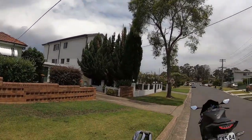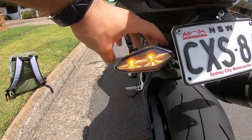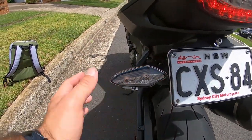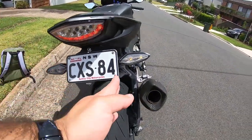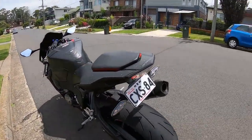You guys might be wondering what I'll be doing today. Today I'll be taking these ugly blinkers off my motorcycle and putting smaller ones in — it'll probably be half the size. Look how big these indicators are; it really ruins the look of the bike.